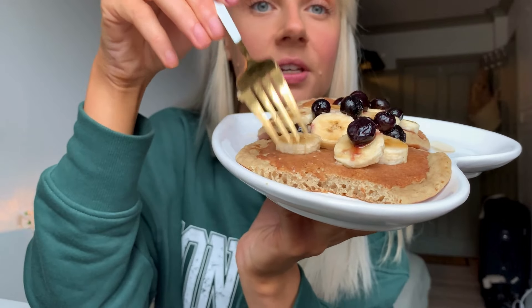First impression: the maple flavour definitely comes through. As you can see they are quite thick and fluffy, a nice texture. And now with some toppings.